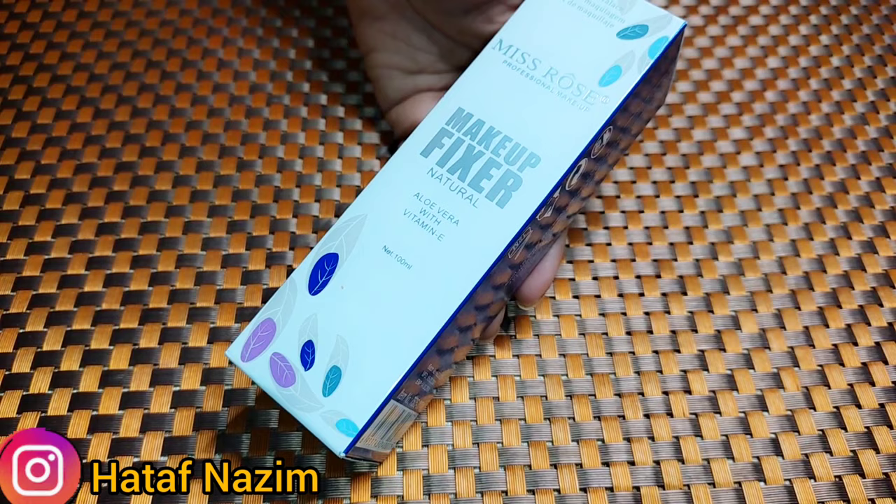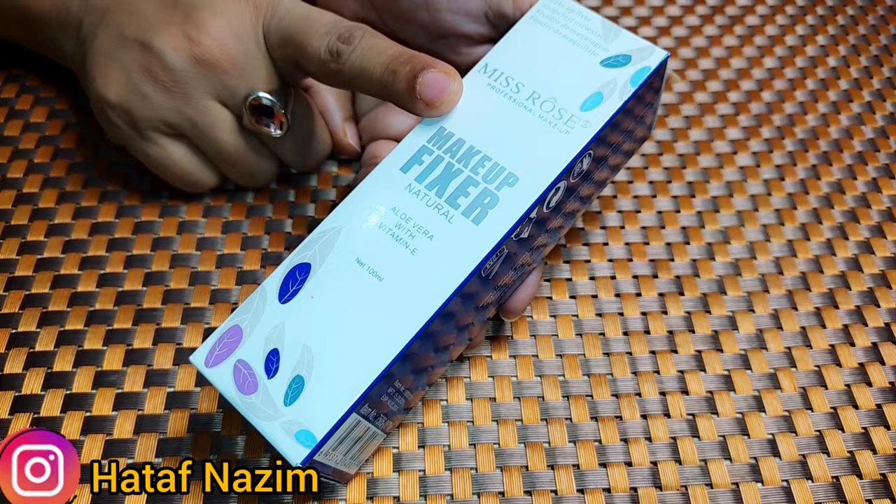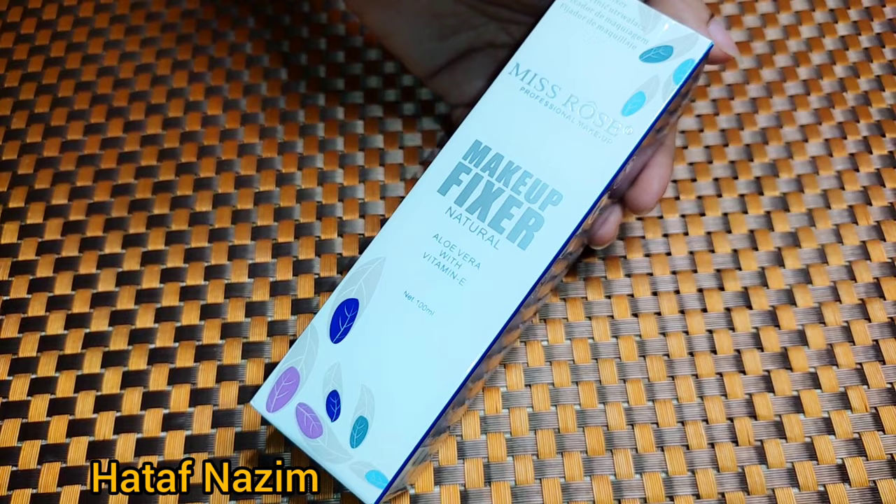This is Miss Rose's professional makeup fixer spray. You often ask me to tell you about makeup fixer spray, so it's economical and its price too. Subscribe, like and press the bell icon so that my videos will reach you on time. Then we start our class.